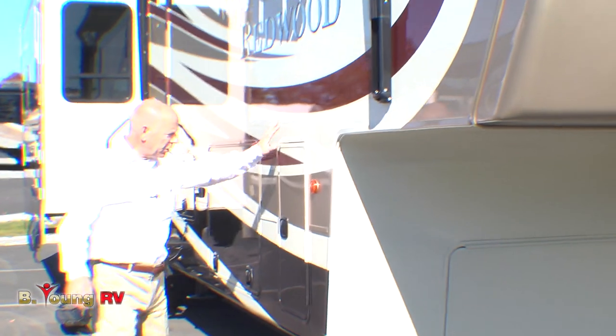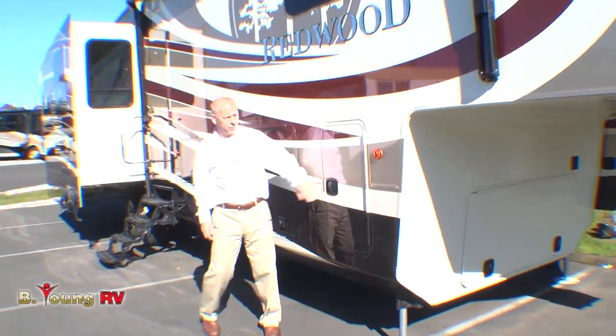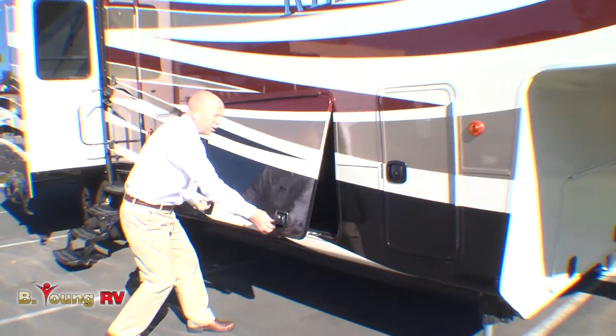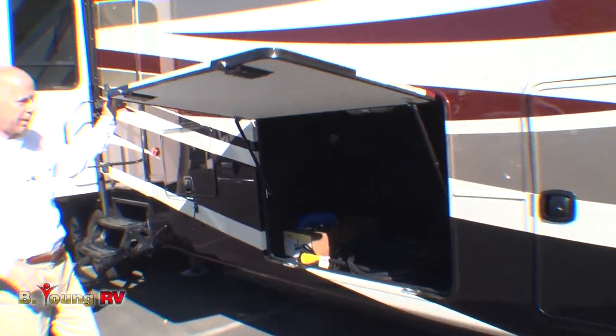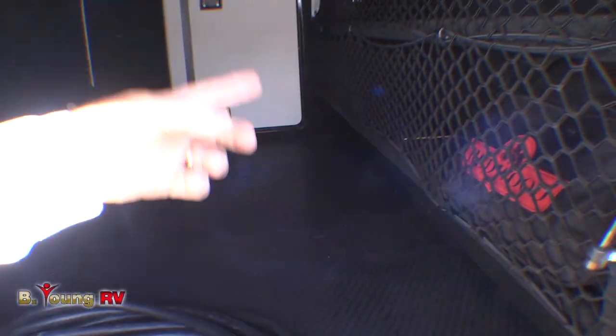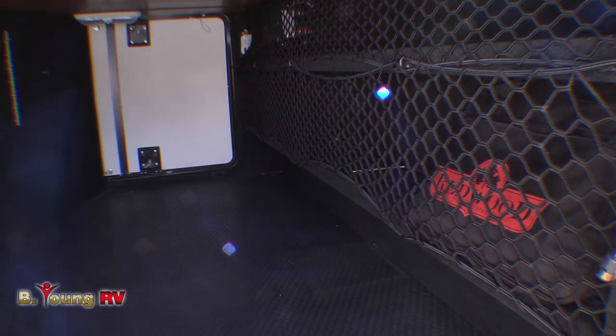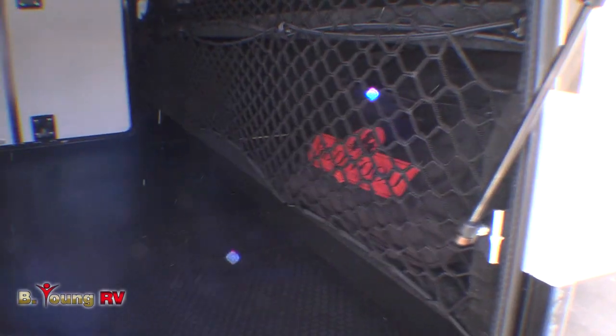On both sides you're going to have LP tanks right in here. This is going to be your garage, which is massive. Rubberized floor, including shelving on both sides with wire mesh. You're going to like that because you can store things there — they're not just floating around. They're protected and held in place right there.